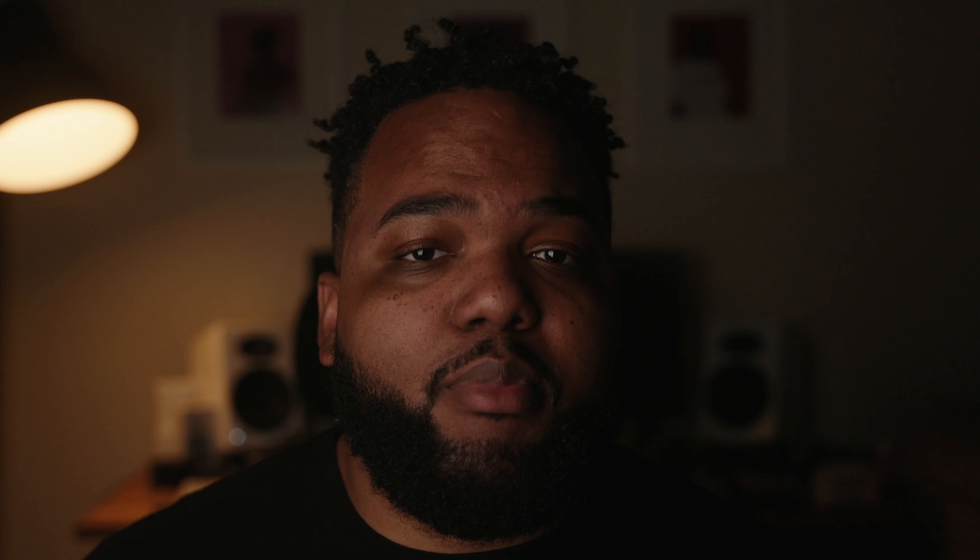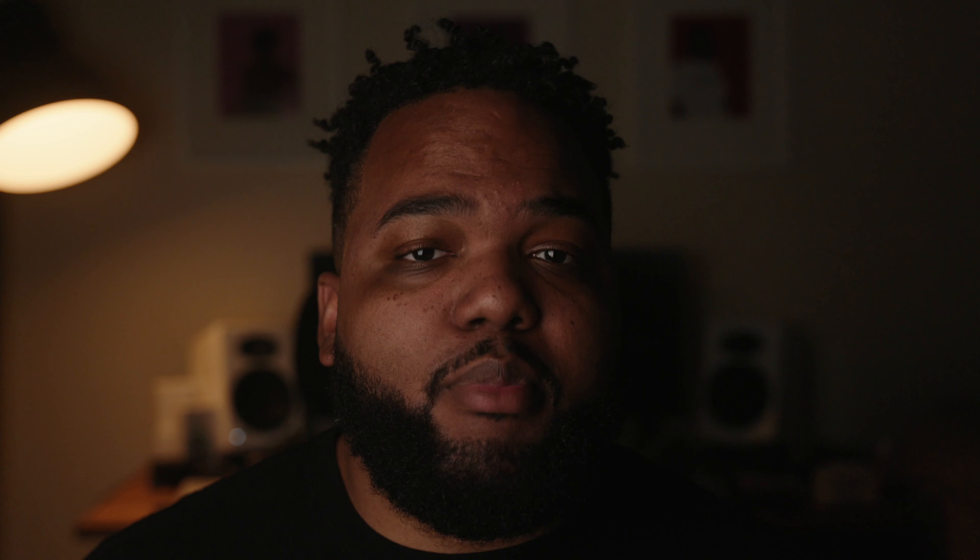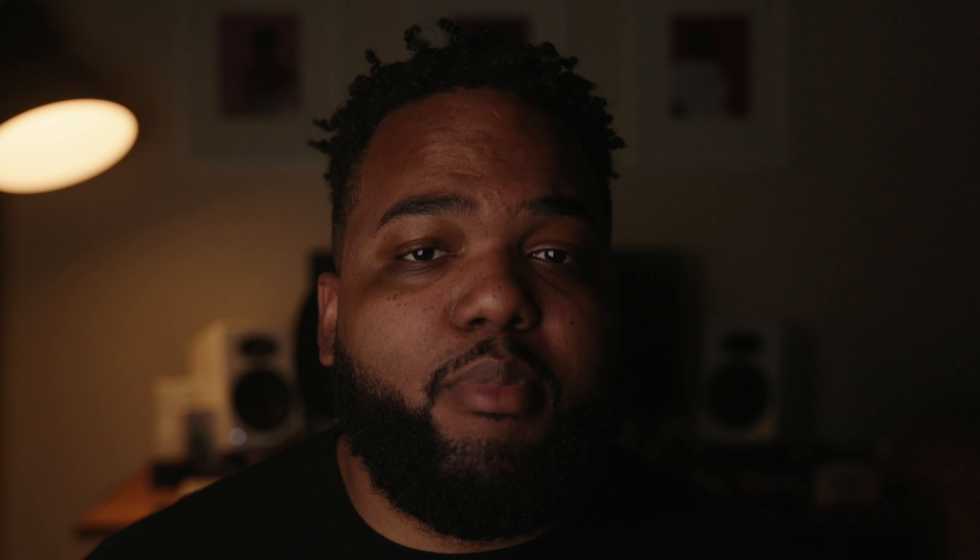The Canon EOS R5 launched in July 2020 and there have been tons of reviews and videos about the camera that has essentially reimagined photography. In fact, when they first launched their campaign, they used the term 'reimagined' extensively, and for good reason.